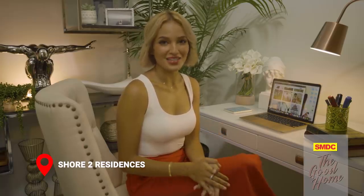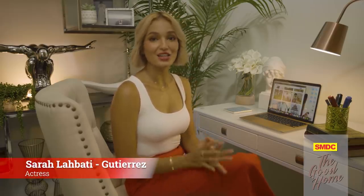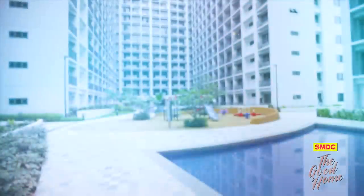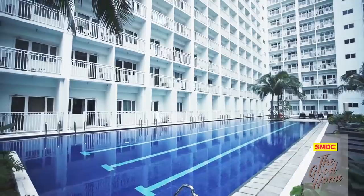Now that everyone is staying in, it's easier to spot the areas in our spaces that need more attention. After all, isn't it everyone's dream to upscale their home? Today I'm going to share some tips on how to make your spaces more luxurious and sophisticated on the cheap. I'm Sarah Labadi Gutierrez here at the luxurious SMDC Shore 2 Residences, where you don't have to go very far to experience paradise.